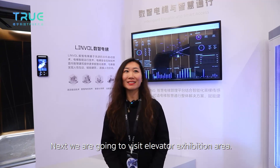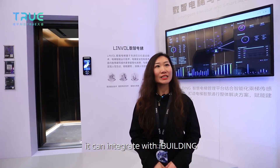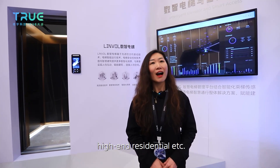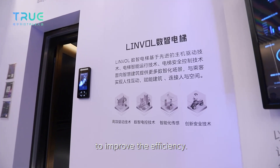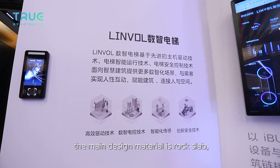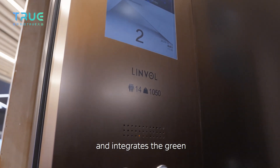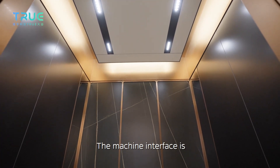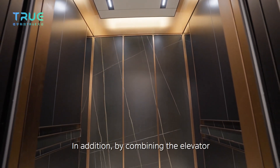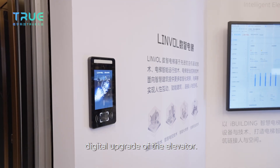Next, we visit the elevator exhibition area. In front of us is the Linfo Digital Intelligent Passenger Elevator, which integrates with the iBuilding Intelligent Elevator Management Platform. It is suitable for office buildings, commercial complexes, high-end residential buildings, and more to improve efficiency. The interior elevator decoration, called the shop type, uses rock slab as the main design material — a new composite environmental protection material that integrates the green concept into every detail. The machine interface is equipped with face recognition, IC card, and touch floor selection.